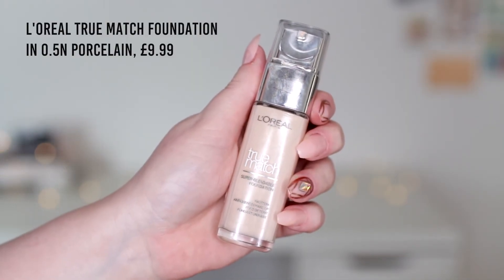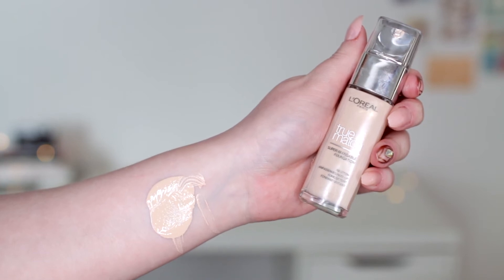Then I got two actual foundations. The first is the L'Oreal True Match in shade 0.5N Porcelain. I've wanted to try the L'Oreal True Match for a really long time — I tried it in university but it was way too dark, then they reformulated it but it was still too dark. But then I saw they'd released this new shade 0.5, and I'm actually wearing the foundation right now while filming the first impressions, so keep an eye on my channel if you want to know what I think.